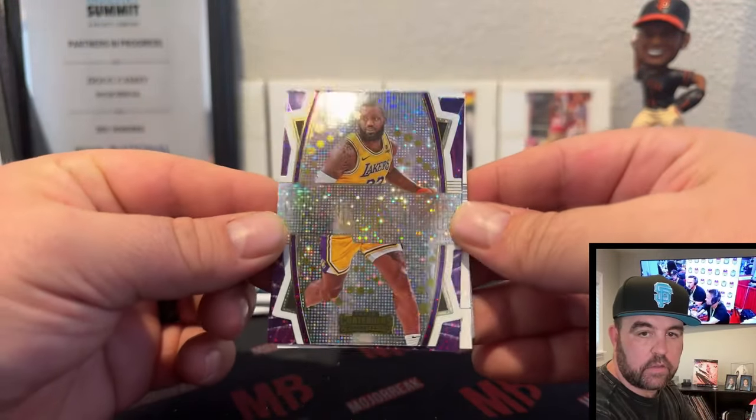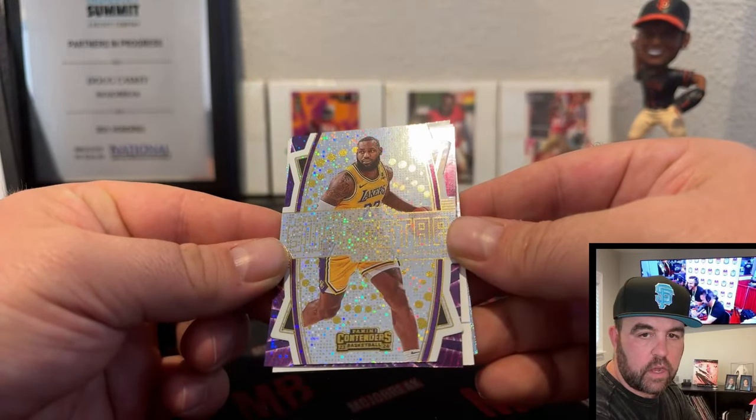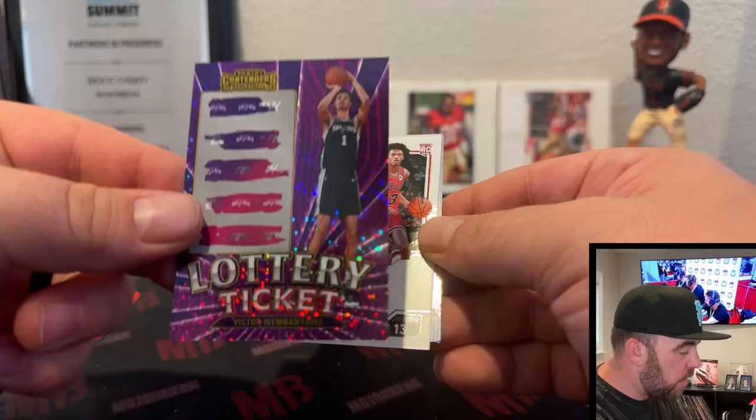Elite shots — Joel Embiid — oh, there's a nice LeBron Superstar. That's a cool looking card. It says Superstar — wow, look at that, it's messing up my camera. And a lotto ticket — Wemby and Yama!